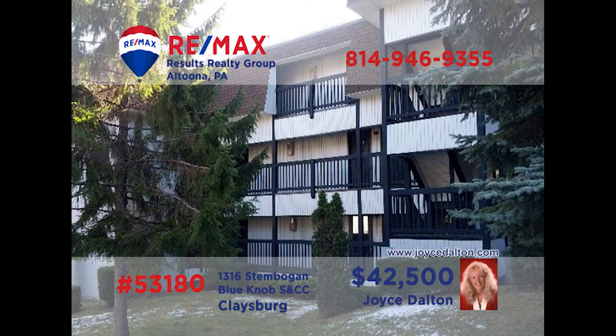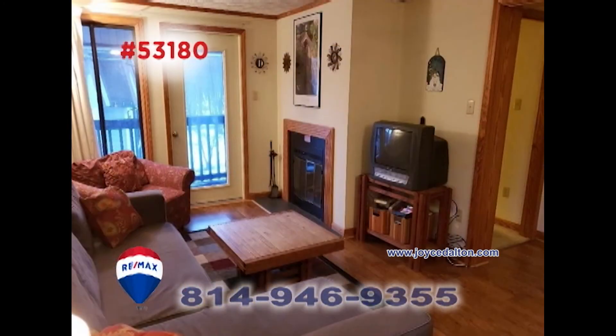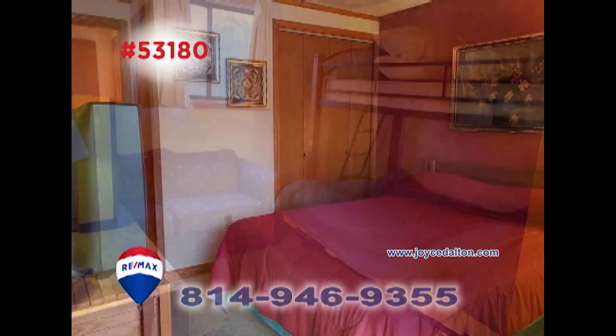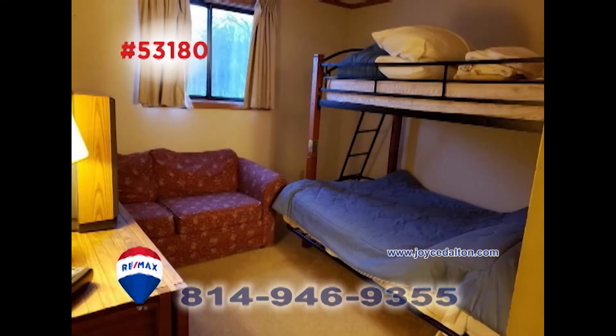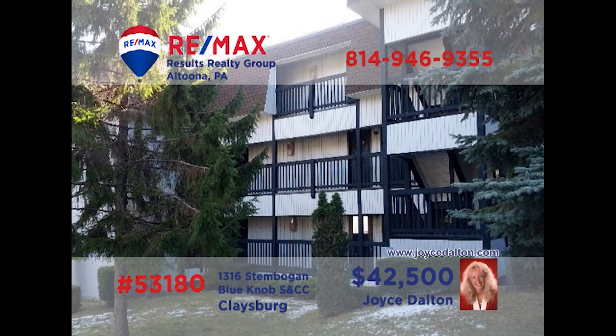Here's another fantastic Blue Knob condo opportunity presented by REMAX Hall of Famer Joyce Dalton. Take a look at this open floor plan with dining and living space that includes a fireplace. And with a pair of big bedrooms, there's room for everyone to spend the night. All this plus access to the Blue Knob activities you love, like tennis, golf, and swimming. Contact Joyce or head to JoyceDalton.com to learn all the details.